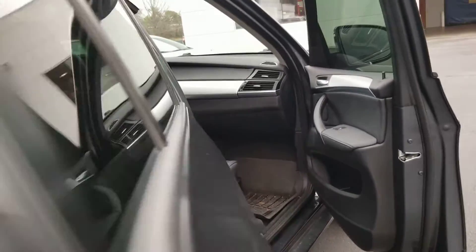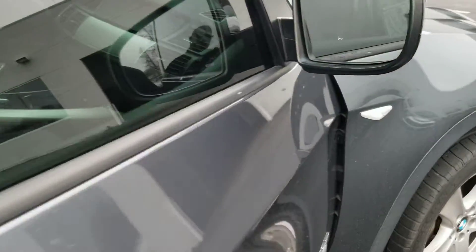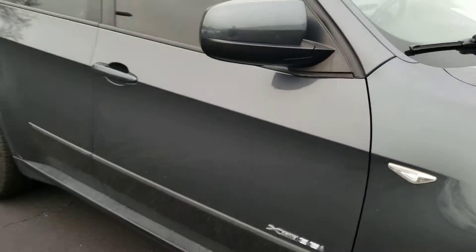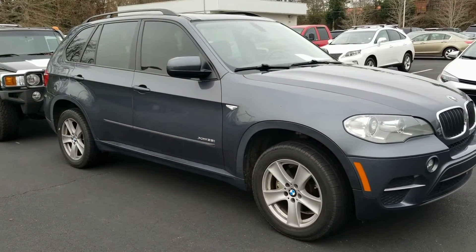I'm available for any questions whatsoever if you need. Jason Gale from LaGrange Toyota, LaGrange, Georgia. Thank you so much for giving us the opportunity to earn your business. Hope you enjoy this video.